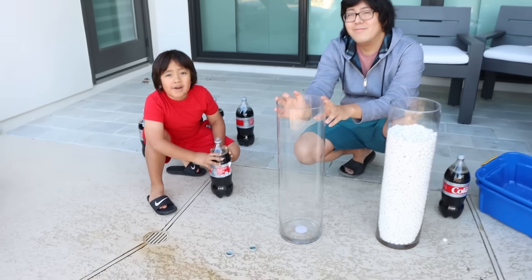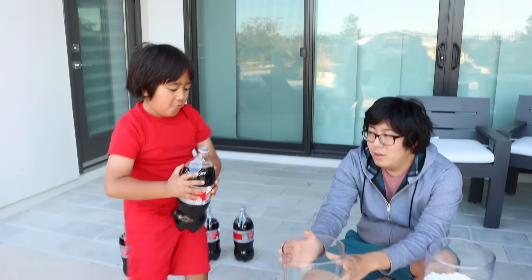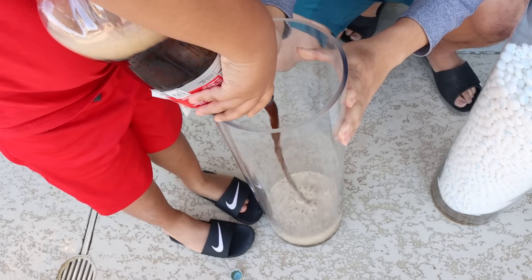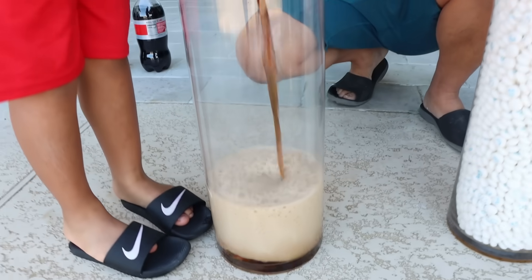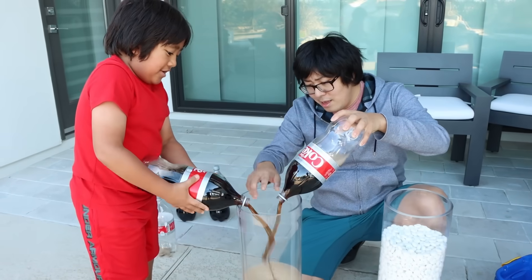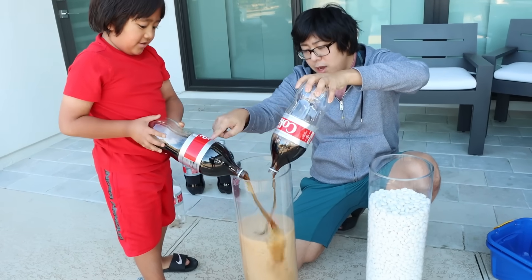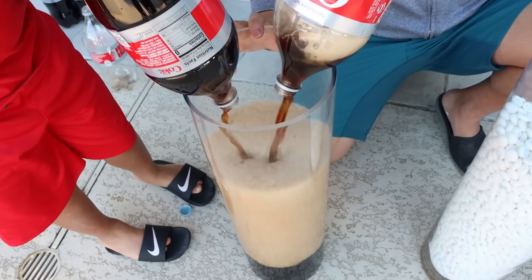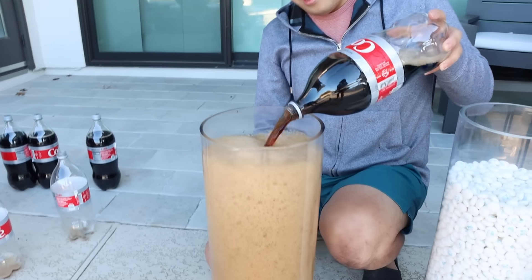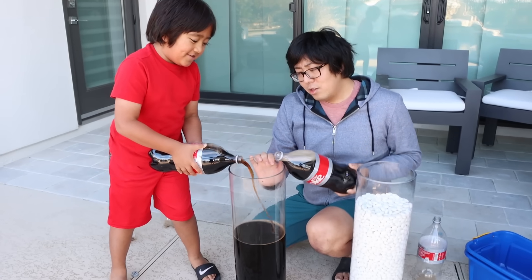We're filling the other one up with Diet Coke! Let's see how much it fills up with just one bottle. It's going to fill up a lot! We actually might only need two bottles. Why don't you guys take a guess — how many Diet Coke bottles do we need to fill this up? So far we've been using... this is the third one right? My guess is five bottles! This is our sixth one — hopefully we're halfway!